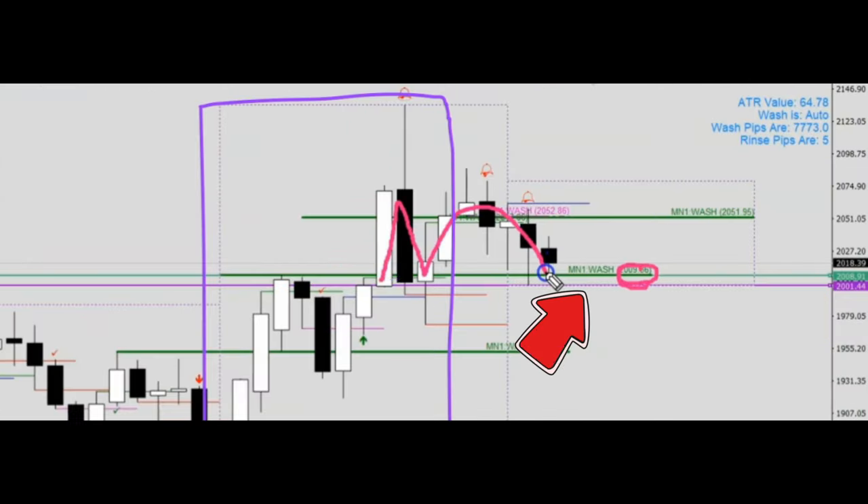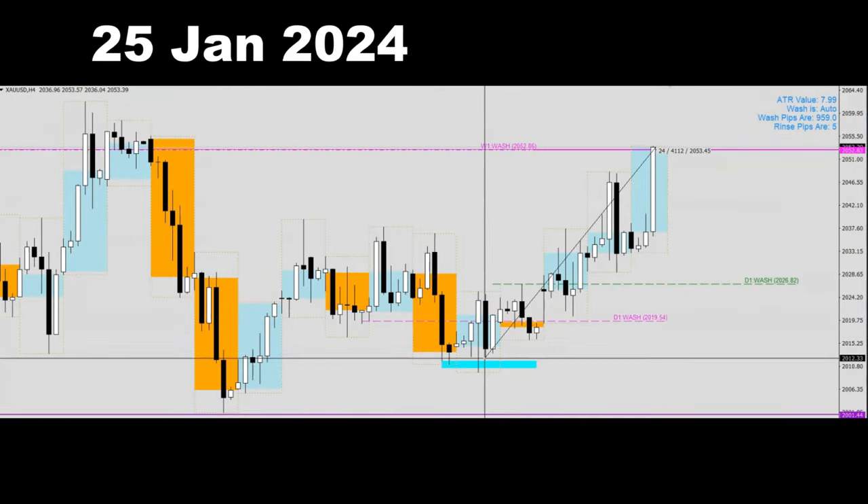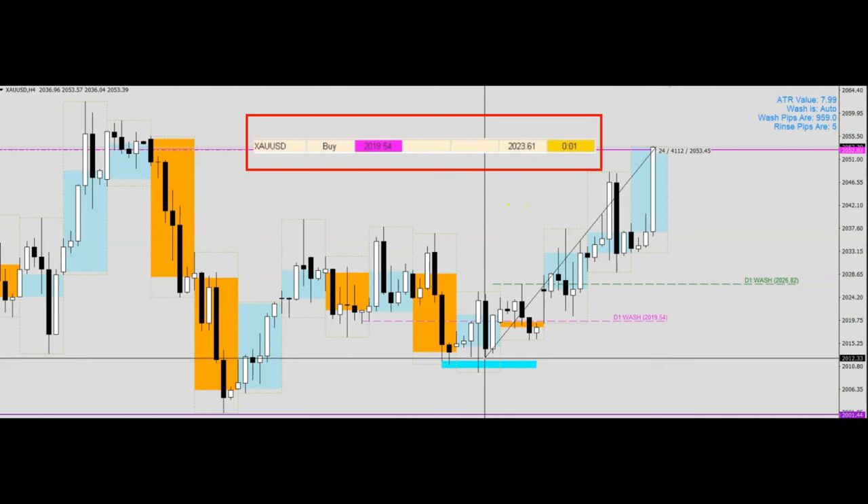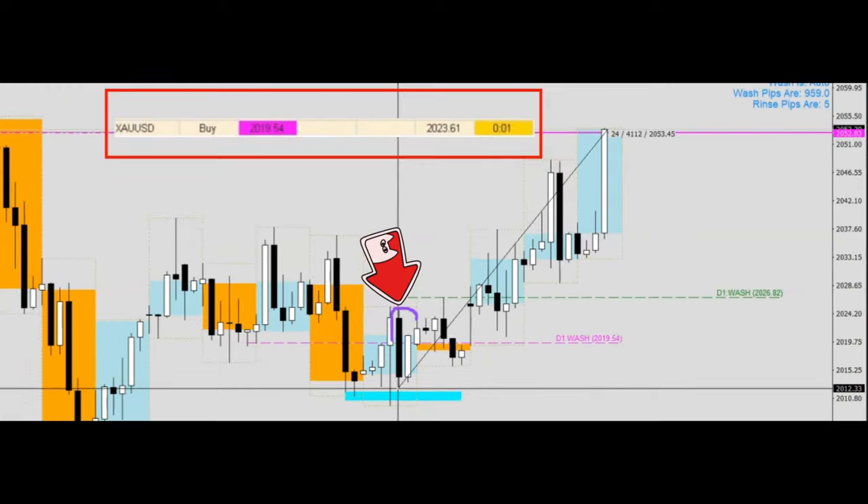Therefore, at where this neckline is, the community came together to look for bullish signals. Eventually on the 25th of January 2024, our exclusive Thor dashboard fired a bullish signal for us, and with that as a community we decided to plan for a limit order entry.